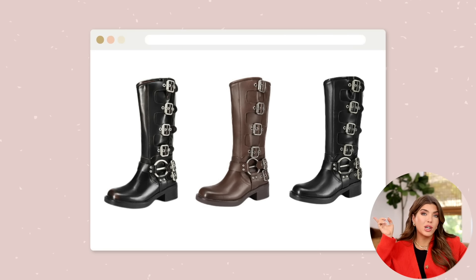These next boots I don't have, but they are a great look for less — inspired by the Steve Madden motorcycle boots that run about $100–$150. They come in four colors and they're from Dream Pairs, which is a really great shoe brand on Amazon if you're familiar with some of Amazon's more fashion-forward brands.